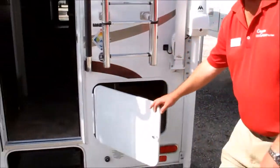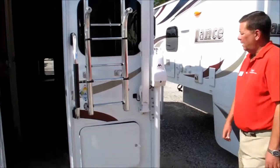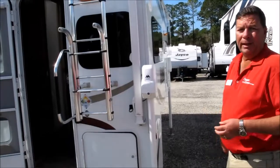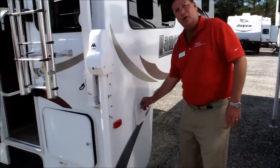Dry weight on the camper is right around 2,000 pounds; throw some water in there and you're up to about 2,300. Again, half-ton pickup truck friendly. It will also assist you with your tie-downs and your Lance power connector. You have a place on the outside here for a sewer hose — pretty nice.